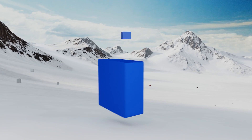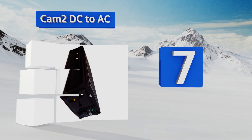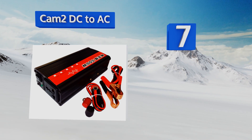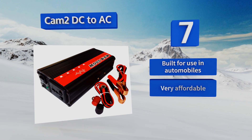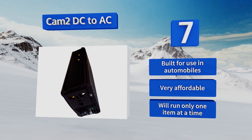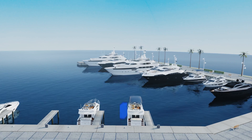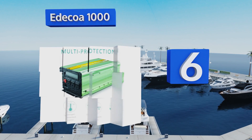Starting off our list at number seven, for those who just need to power a single appliance, device, or tool, the Cam2 DC2AC is the perfect choice. Be sure to check the wattage necessary to run whatever needs alternating current, as the maximum here is a mere 500 watts. It's built for use in automobiles and is very affordable, but it will run only one item at a time.